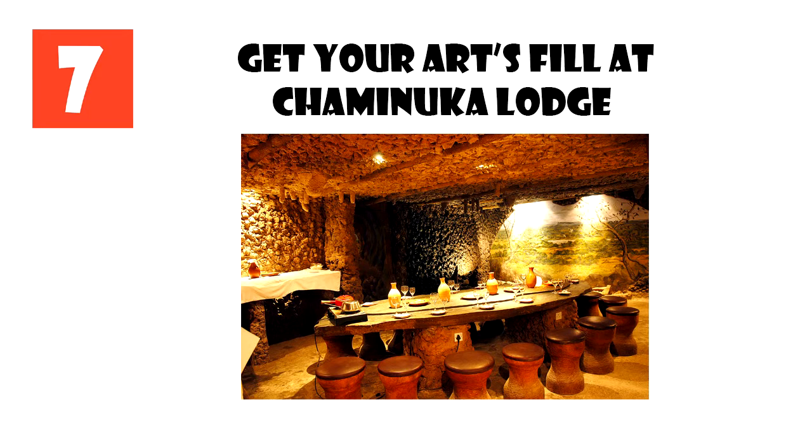Number 7: Get Your Arts Fill at Chamanuka Lodge. It only takes a 40-minute drive from Lusaka to find Chamanuka Lodge, home to amazing African art in the house, gardens, and guest rooms. The 50 years in the making private collection of contemporary African paintings, sculpture and artifacts was acquired from the four corners of Africa, with many works created by Zambia's leading artists.